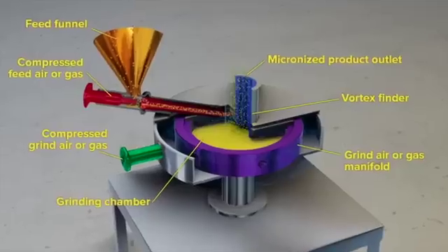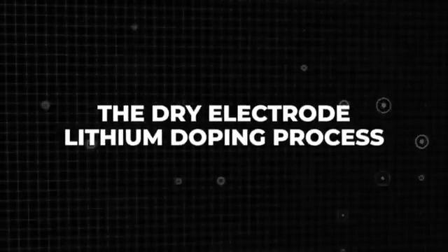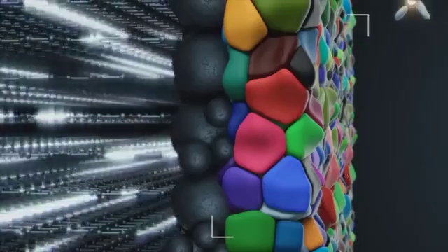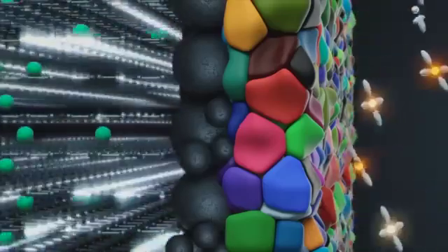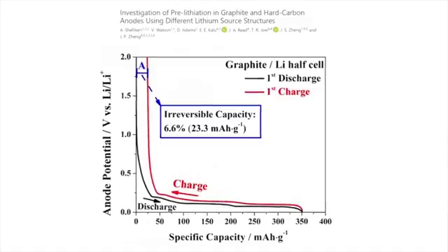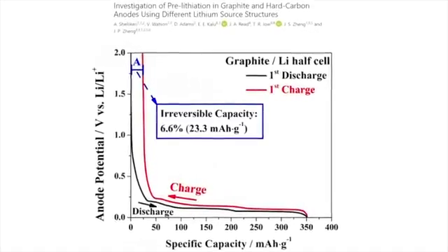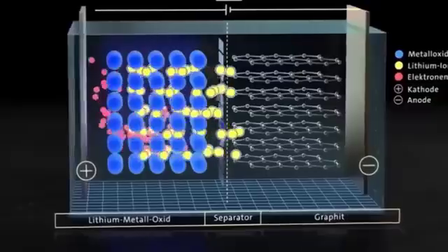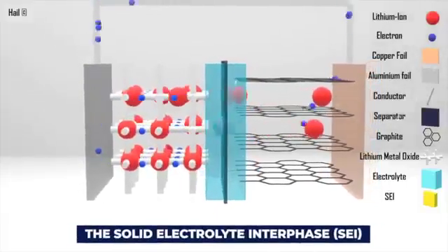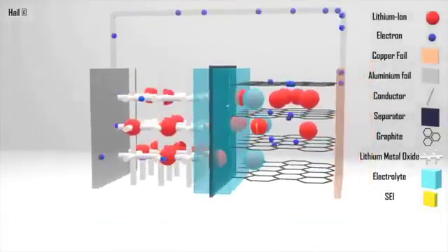Now let's dive into the heart of the matter: the dry electrode lithium doping process. Traditionally, lithium doping processes have been rather unexciting, but Tesla decided to shake things up. While others followed the same old methods, Tesla chose to directly add highly volatile lithium metal to their dry electrode coating process. In the traditional lithium doping game, the first charge and discharge cycle of a battery would form the solid electrolyte interface — a protective layer for the graphite anode.